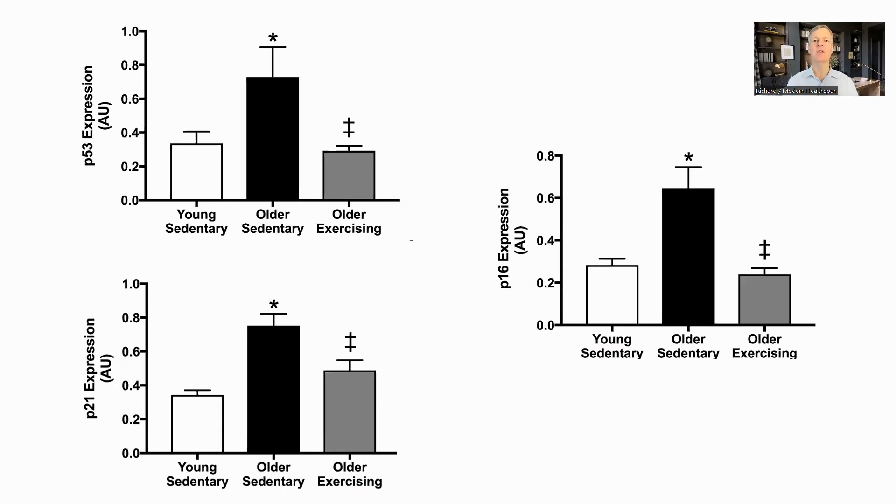Another study had similar results, this time in vascular endothelial cells, the cells lining the inside of your veins and arteries. Again, they divided the groups into young sedentary, old sedentary, and old-exercised, with the older group being around 60. The exercise was aerobic, and for five or more days per week, for 45 minutes a session, so again quite extensive. P53, P21, and P16 are all markers of senescence, and were 68, 32, and 71% lower, respectively, in the older exercise cohort compared to the older sedentary cohort.